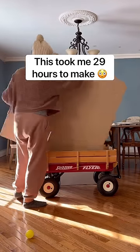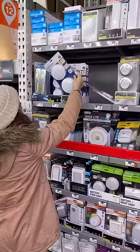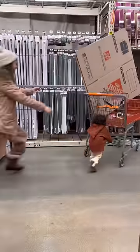This took me 29 hours to make. First, we picked up a cardboard box and some lights, but Vienna kept crashing into everything.